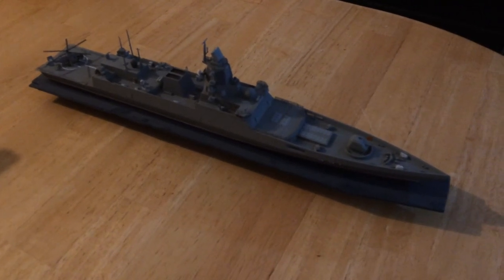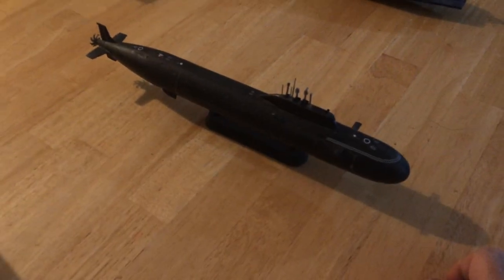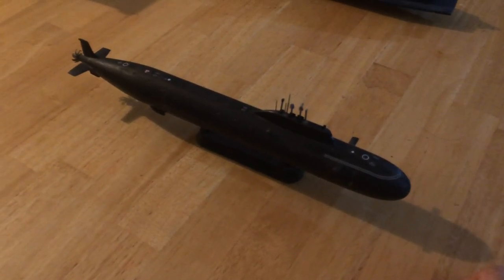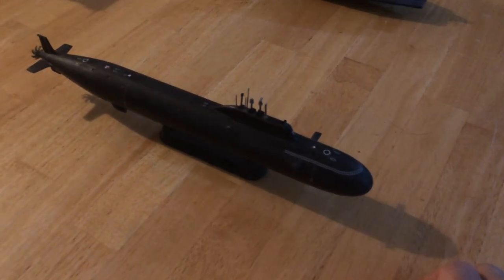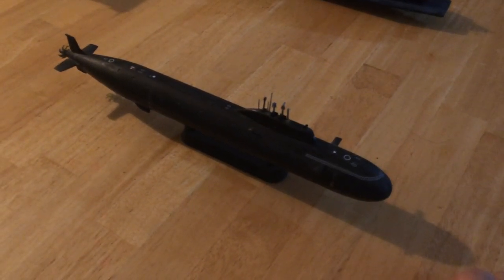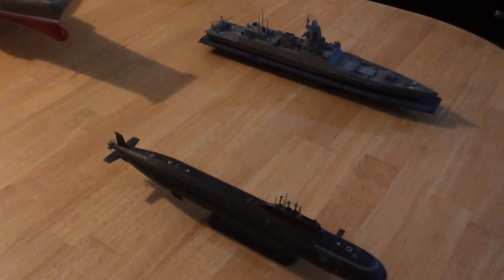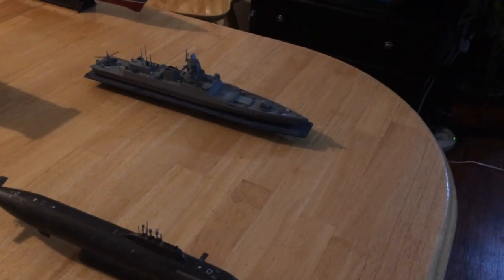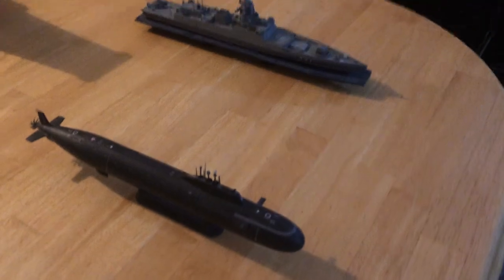Dutch Miniatures offers this for sale. I also have a Yasen-class nuclear attack submarine, which is their newest. They are very powerful, very quiet, and very dangerous. They rank close to the capabilities of the Virginia class. The problem the Russians have is they can't build very many very quickly — they've only built two of those frigates and two of these new submarines in the last 10 years.